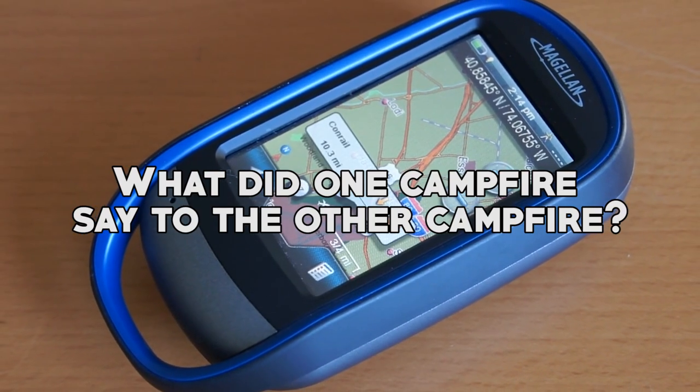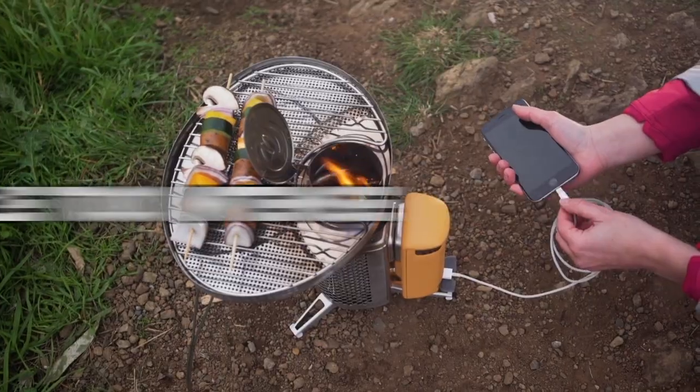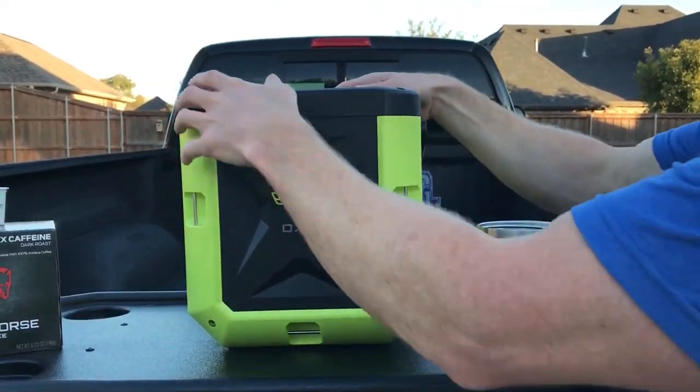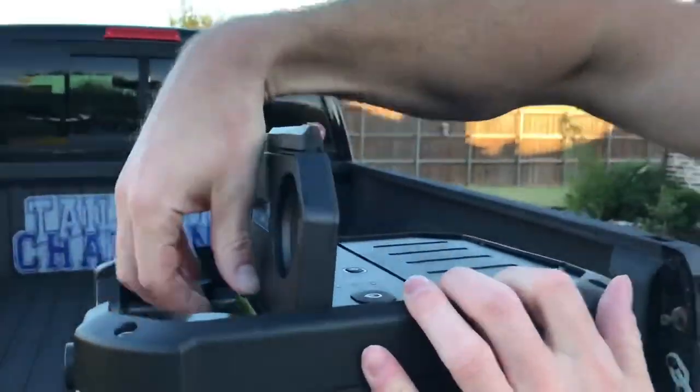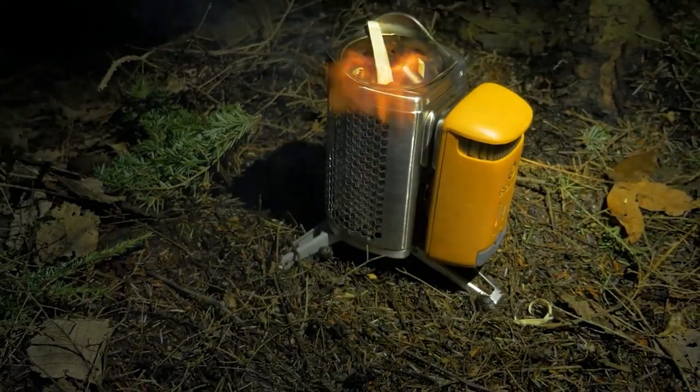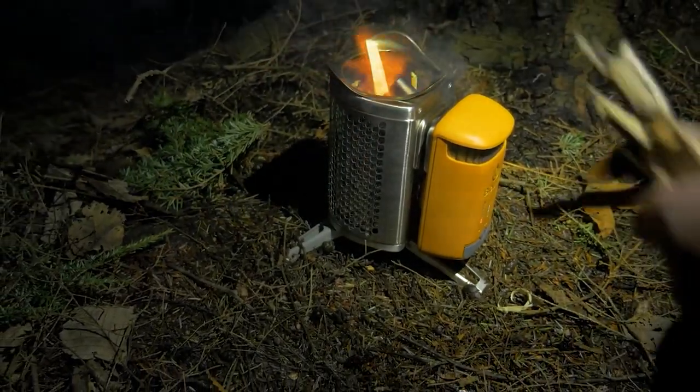What did one campfire say to the other campfire? You're too intense. Now that we've got our funny bone tickled, let's jump right into the incredible camping gear and gadgets that will make your outdoor experiences even more enjoyable. So grab a marshmallow, get cozy, and let's get started.